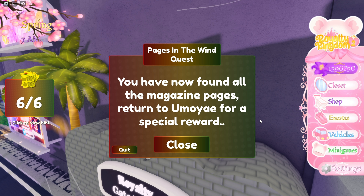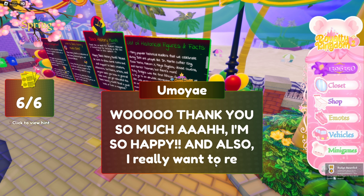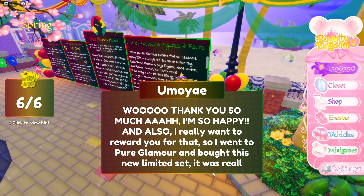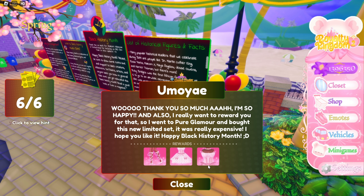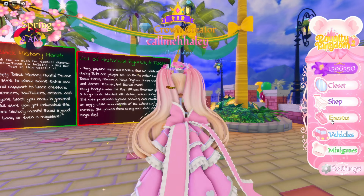Once you have found all the magazine pages, return to Yuma for a special reward. I'm so happy! And to reward you she went to Pure Glamour and bought a new limited set — it was really expensive. Happy Black History Month! Oh my gosh, it's so pretty. You have to be kidding me.